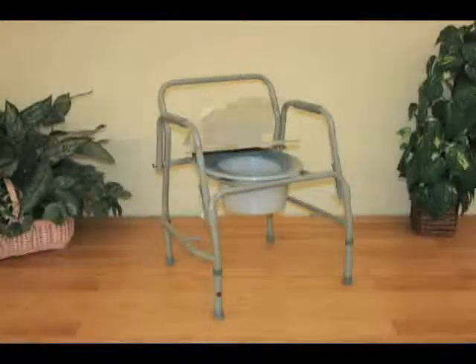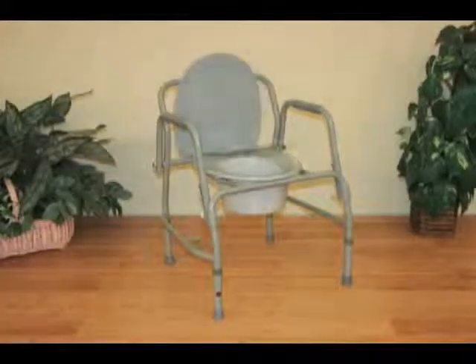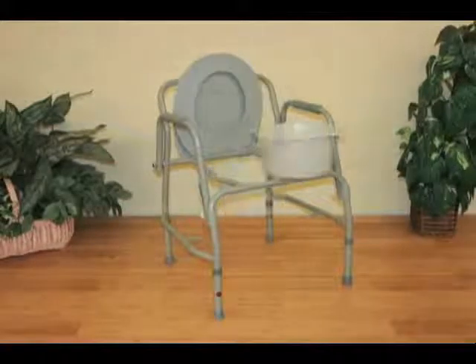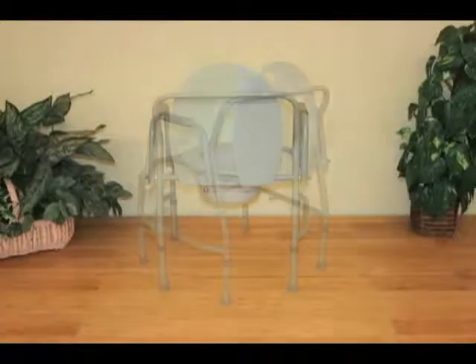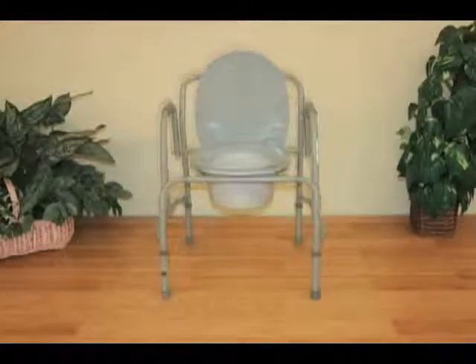The three-in-one commode has three main purposes as its name suggests. It can be used by the bed for a patient who cannot ambulate to the standard bathroom facility. It consists of a lid, seat, back, and arm support, and underneath has a bucket and a splash guard. The legs are adjustable based on the height of the patient. After use, the bucket can be removed and emptied into the toilet.